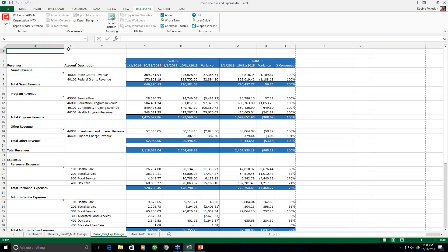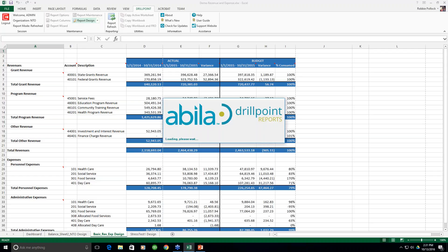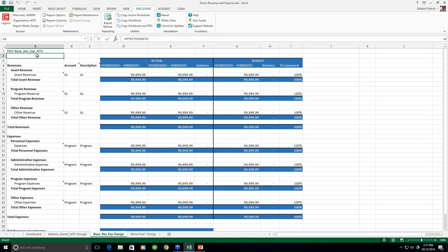Let's go back to the revenue and expense report and back to design mode. There are two basic components that every report needs within DrillPoint. The first is an FRO — a Financial Report Outline. Column A shows the actual layouts for this specific report. Think of it as the equivalent to the financial statement format in MIP. Let's take a look at how you create these FROs by clicking Report Maintenance at the top, which brings up a list of all the layouts I've created.